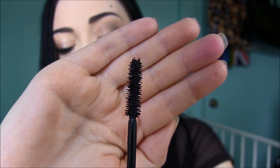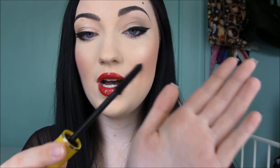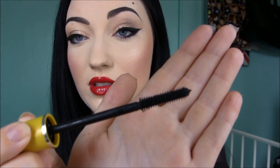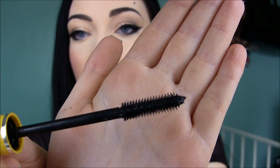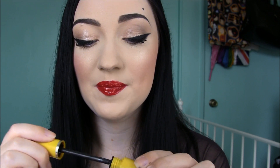Then there's the Avon Super Extend Extreme Mascara. I have never tried this one before and it's also a rubber bristle wand. It kind of looks like a lash comb — the bristles are very far apart from each other and very spiky. I haven't tried a mascara wand that looks like this before; the bristles look like big teeth almost. So those are all four mascaras I got.